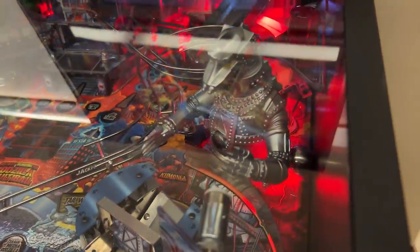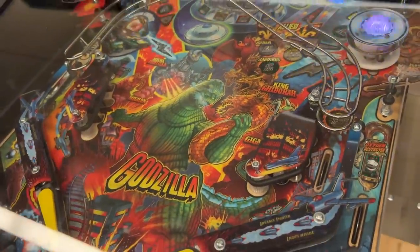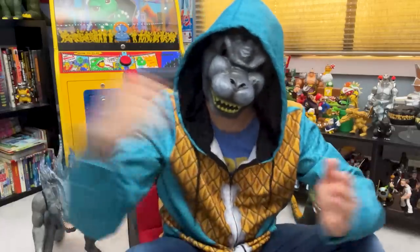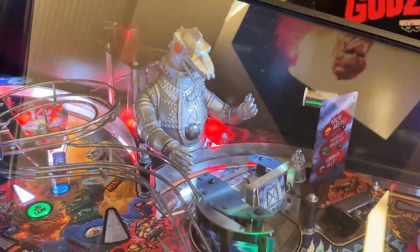My only complaint is it's too cool — I wanted to keep looking at it and I literally couldn't keep my eye on the ball. I can't stress enough how much I recommend this cabinet any way you can play it. Maybe if I say it four more times, Stern Pinball will send me a free one. All jokes aside, it's good to see such a modern piece that gives so much love to the Godzilla I grew up on.